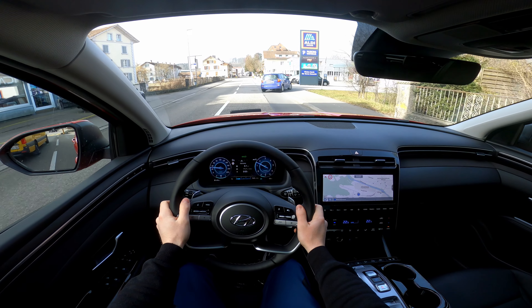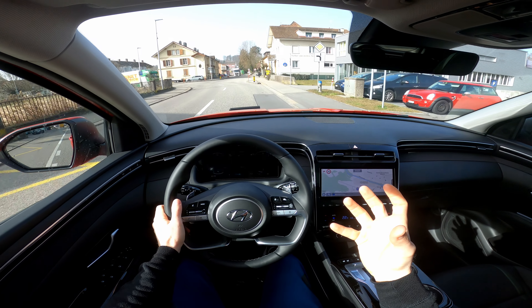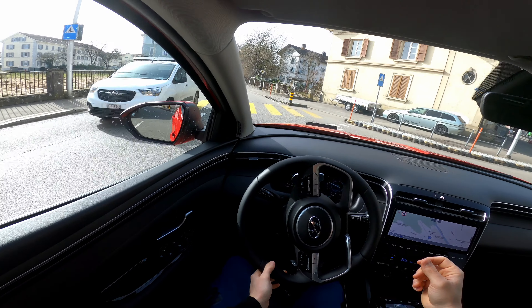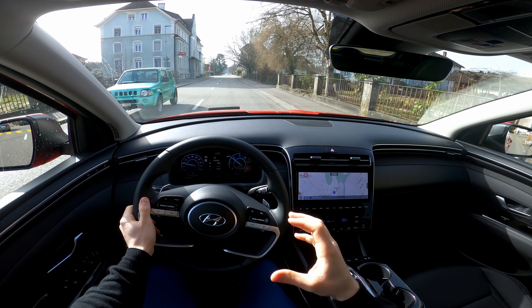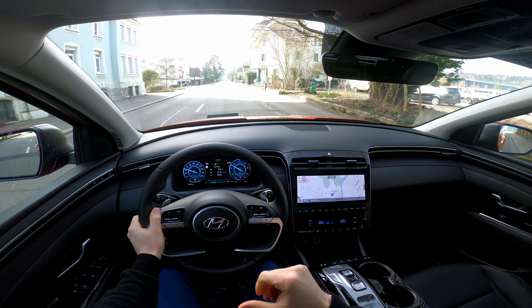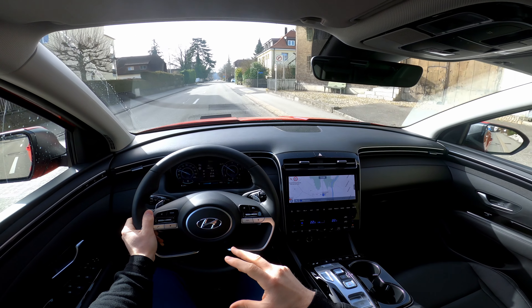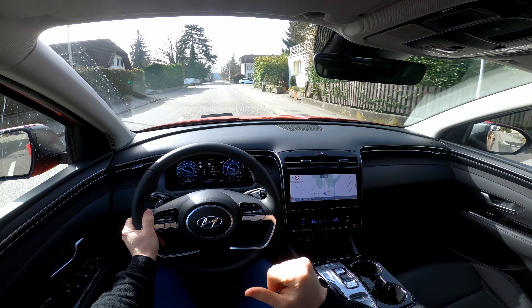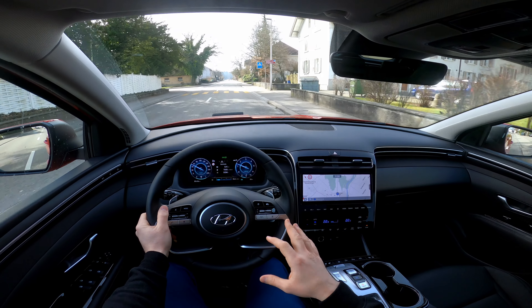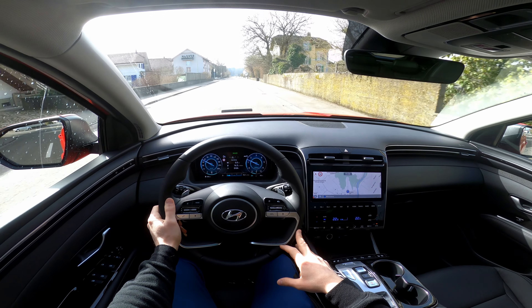It has a 0.44 kilowatt-hour battery — a small one. The electric motor has 55 newton meters of torque, helping the diesel engine get better acceleration and torque, and improving fuel consumption. Hyundai claims you'll have 7% less CO2 with this mild hybrid system compared to a conventional diesel engine. That's a great plus for the car.